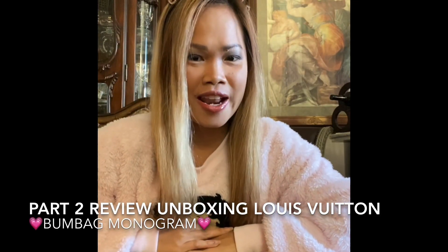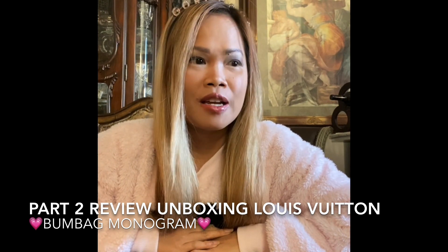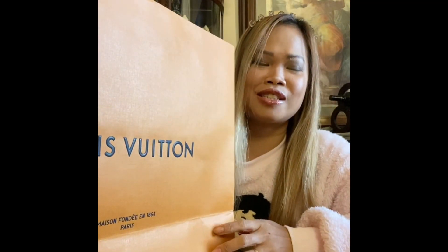Hi YouTubers, this is Jen, and I'm here to do a part two of my Louis Vuitton unboxing — the purchase that I did yesterday at Scottsdale. I haven't really made a video except yesterday because I've been really busy taking care of my baby. Today, after cleaning the house and washing all the plates, I just want to make some kind of a review and unboxing because the item has just been sitting here for nine hours now.